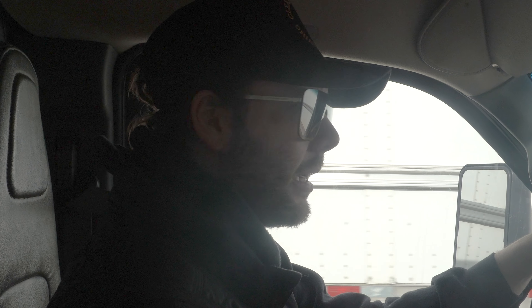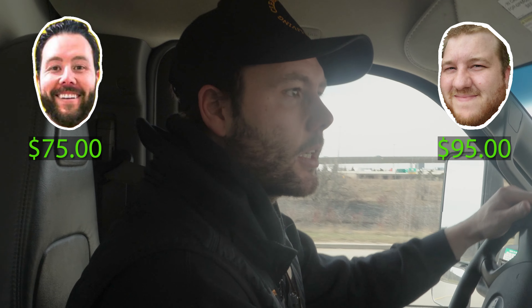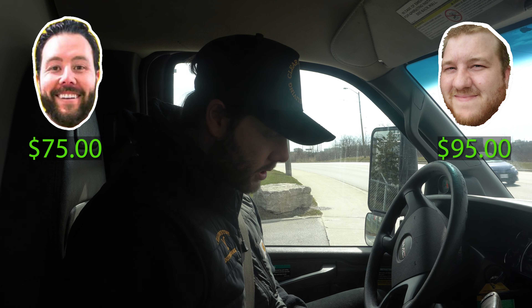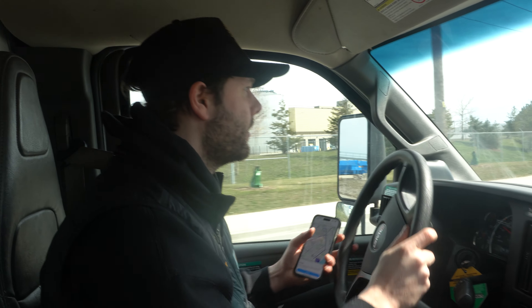I'm going to go to the dump, find out what our dump fees are, the gas and everything, and then we make sure we make it happen — that's how we price it. My guess is that it's about $75. What do you think, Will? I'm going to say about $95. We're going to weigh up the truck and see how much this bad boy is going to cost. The first fee came in at $85.